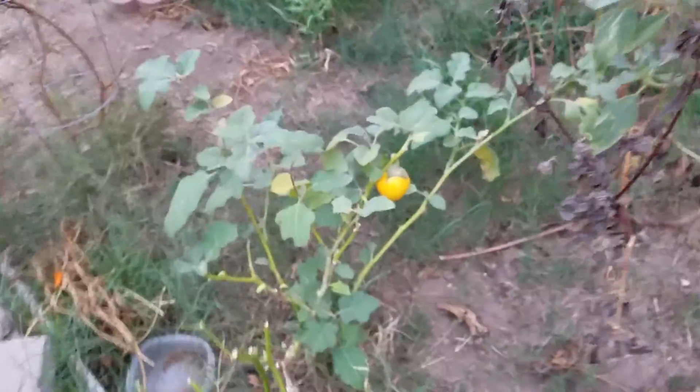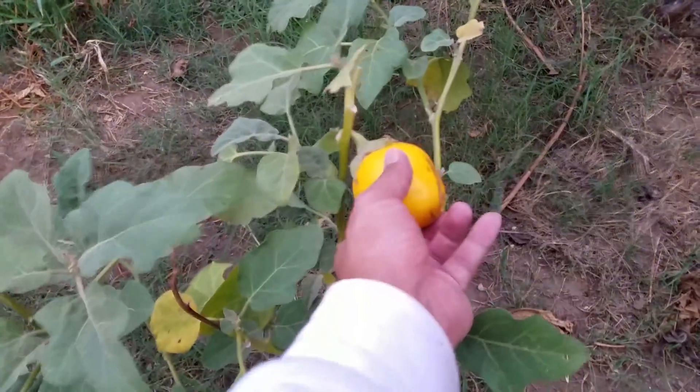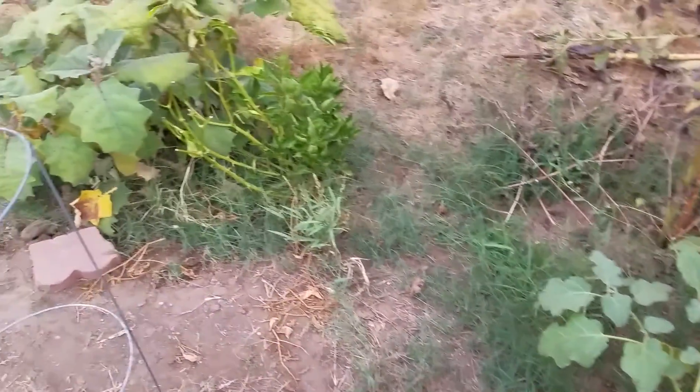Again, not much going on in this garden. My white eggplants are pretty much done. These guys came out more oval and round, and you can see this one is way overripe. It just got decimated with the eriophyid mites again.